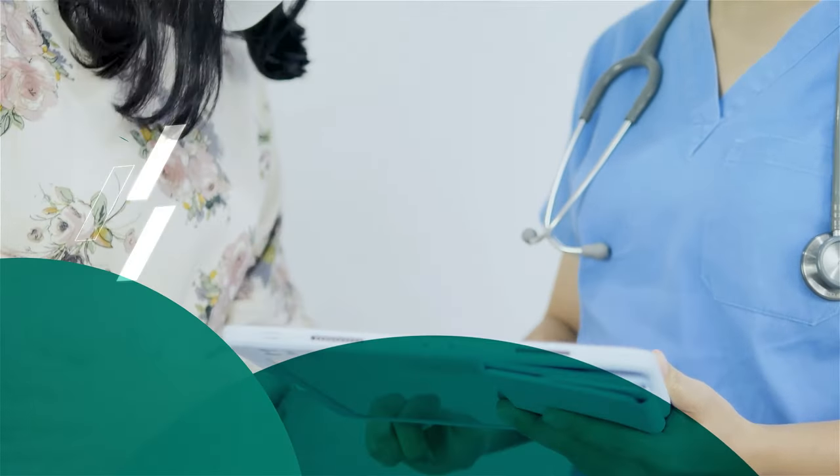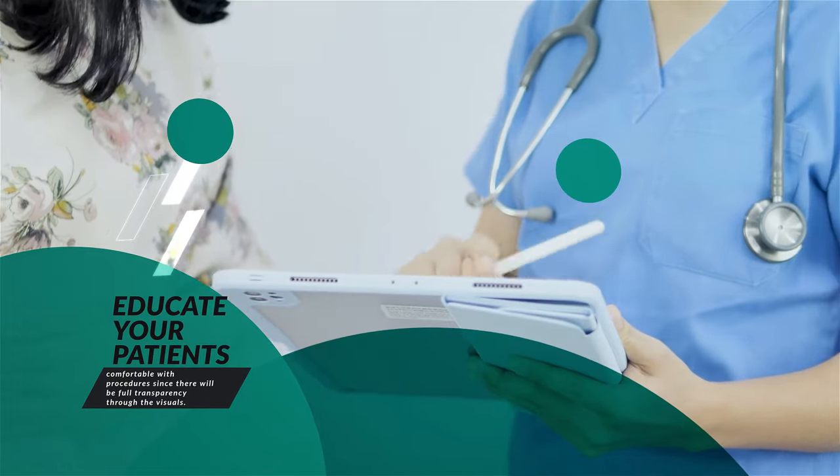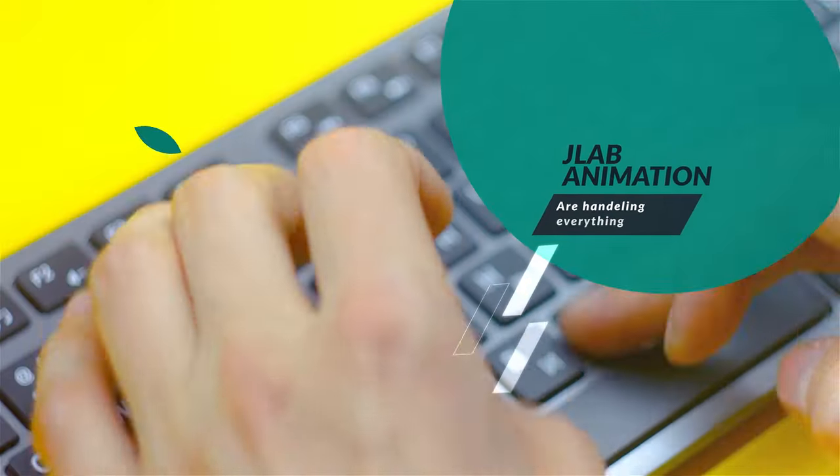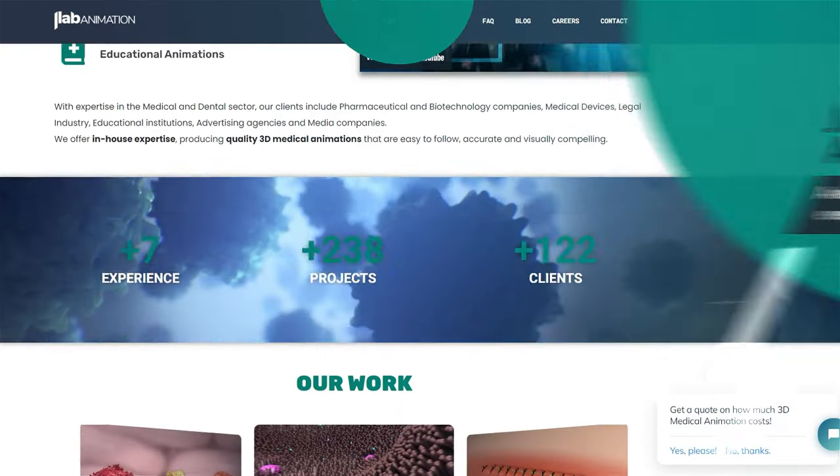In addition, your customers will feel a lot more comfortable with procedures since there will be full transparency through the visuals. You're not required to invest in any hardware or software as JLab handles everything through your initial input at your dental practice.